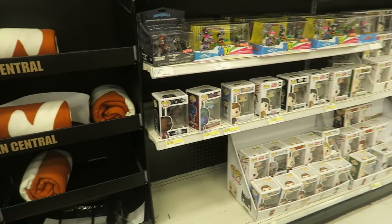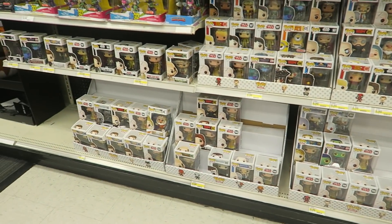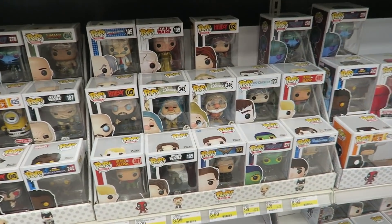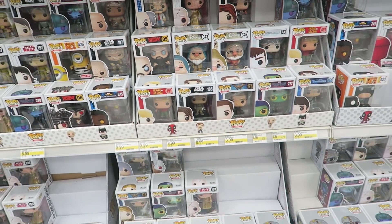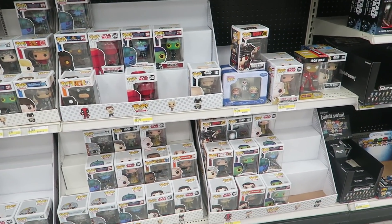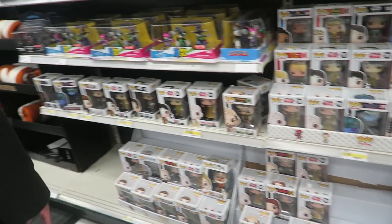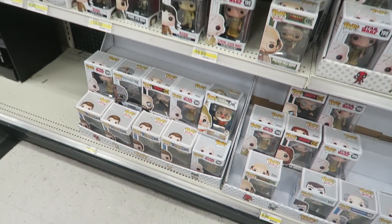We're gonna go look at the pops and then go to the rest of the figures. Okay guys, so they usually don't have wrestling pops here. Something they do have, but we already have them, are the Snow White and the Seven Dwarfs pops. As far as any other pops that interest me, that's pretty much it. I'll just do a little scan for you guys to see what kind of pops are out. Do you see anything good, Mai? I was looking at the Star Wars. So yeah guys, that's it — we'll see you guys in the figures.